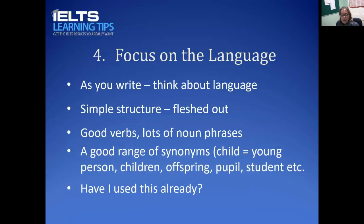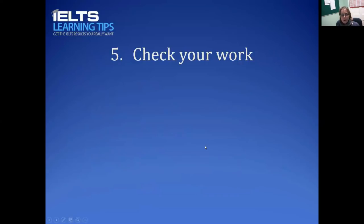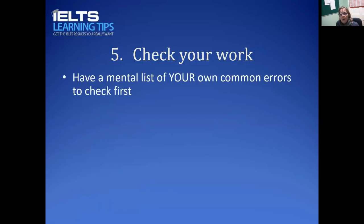The last strategy is to check your work. If you don't check for errors you're going to hand them to the examiner — and these are things you could easily fix with a couple of minutes to go over your writing. Build in the planning and also the checking at the end; two to three minutes should be enough. Have a mental list of your common errors — the ones where you get your writing back from your teacher and say 'I can't believe I did that again.'